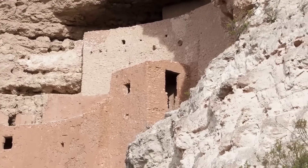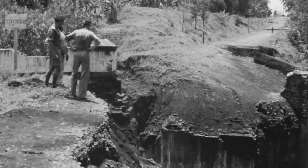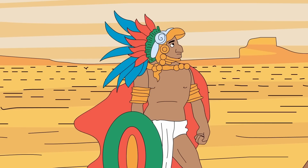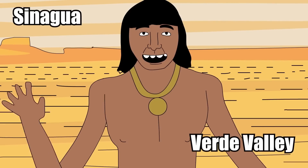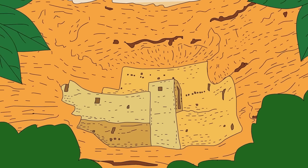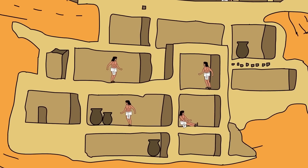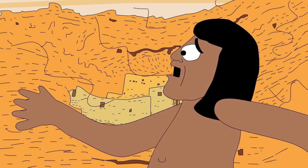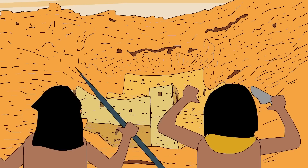When archaeologists first came upon it, they thought the cliff fortress had been built by the Aztec, hence the name Montezuma. But in reality, it was the indigenous Sinagua people of the Verde Valley who built the structure. The reason they built it high up on the limestone cliff is actually pretty simple — they used the place like a modern apartment building, only reachable by a series of really long fire escapes. If they ever came under attack by a rival tribe, they could simply scurry up their ladders, pull the ladders up, and hide in their castle until the threat was gone.